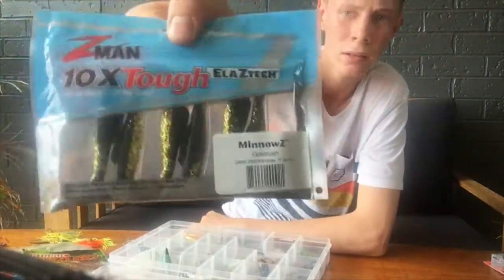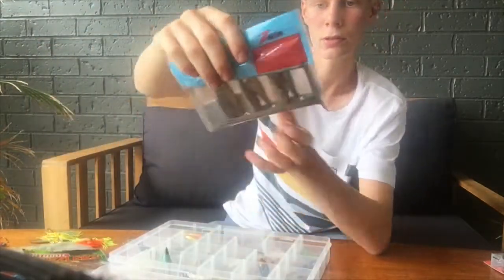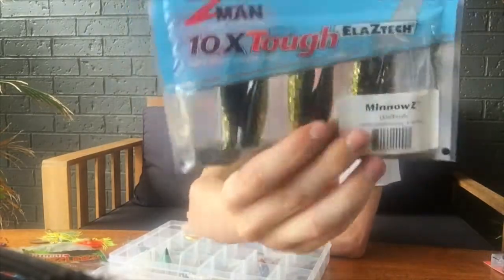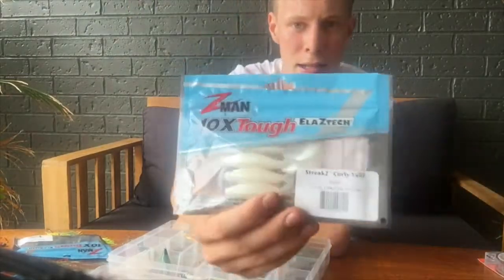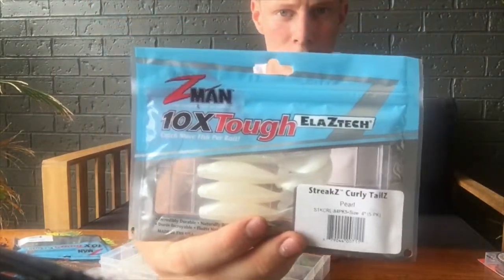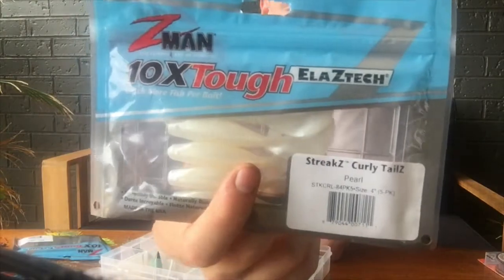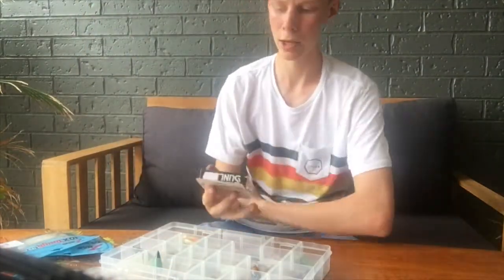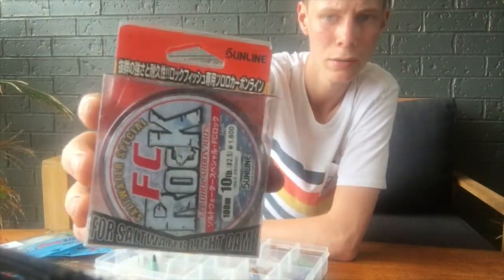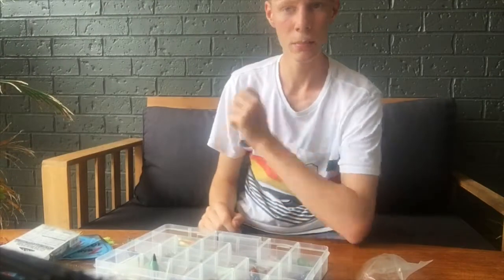Z-Man 10 Times Tough in black and gold — really good in dirty water. And Z-Man 10 Times Tough white curly tail soft plastics, awesome, I think these are three-inch pearl color. The leader I run is 10-pound FC Rock fluorocarbon leader — highly recommend it, it's about $25. I use a double uni knot for that.